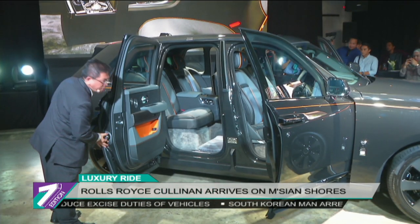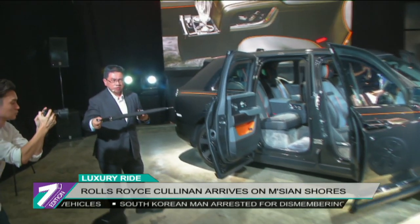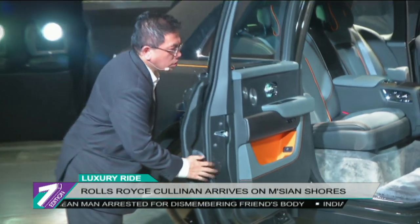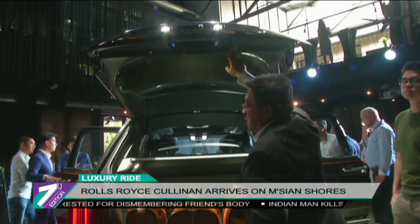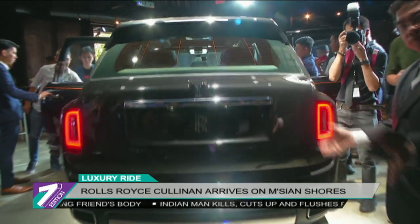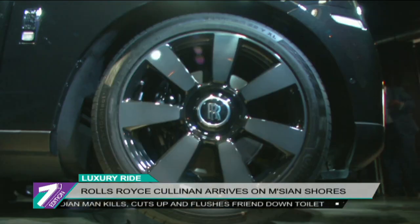Named after the largest rough diamond ever discovered, the first thing you will notice when you set your eyes on the Cullinan are its four doors, which open and close like a traditional coach. A rear tailgate automatically opens in two sections with the touch of the key fob button, while massive 22-inch rims flank each of its four corners.